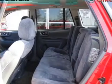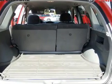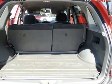Keyless entry. Power door locks. Power windows. Cruise control. An AM FM stereo with a CD player. Power mirrors. An alarm system.